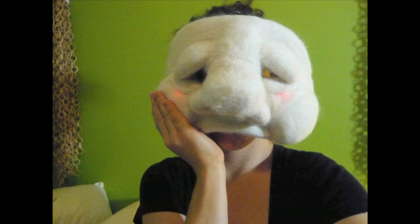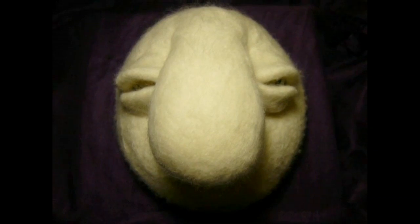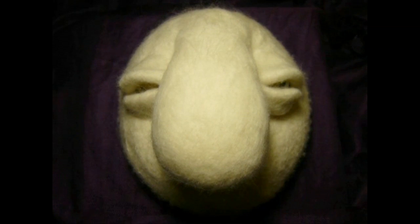There's a mask called the Blush Mask, which blushes when you hold the face. And then there's also one called the Blink Mask, which blinks in this very satisfying way.